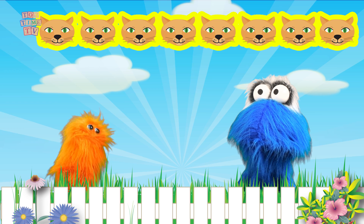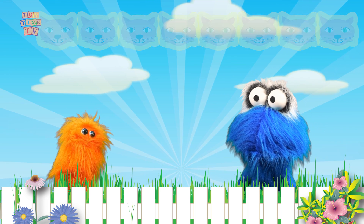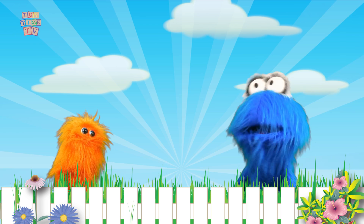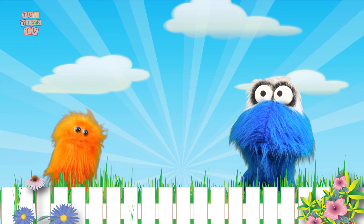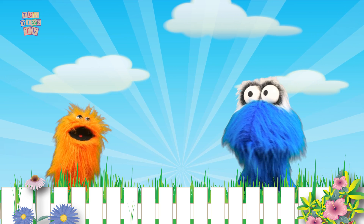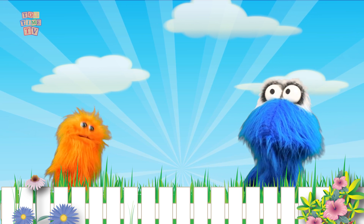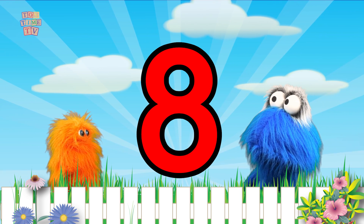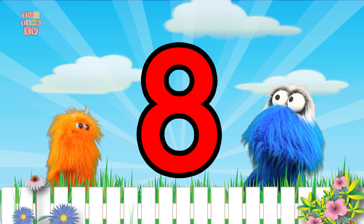Did you see him count them at home? I love counting, don't you Bobby? Yes I do, Nimba, and they love counting too! Wow! The number 8 is really cool and it looks like this. Wow Nimba, the number 8 is really spirally.